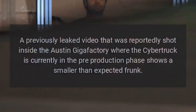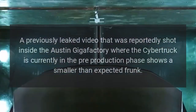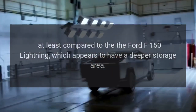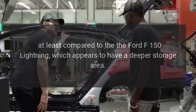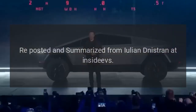A previously leaked video reportedly shot inside the Austin Gigafactory, where the Cybertruck is currently in the pre-production phase, shows a smaller-than-expected frunk — at least compared to the Ford F-150 Lightning, which appears to have a deeper storage area. Reposted and summarized from Yulia Nistran at Inside EVs.